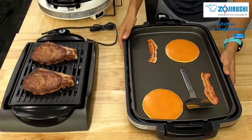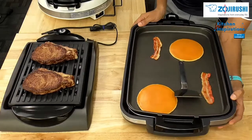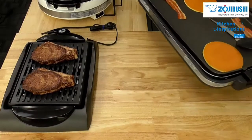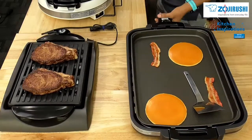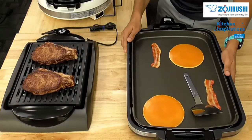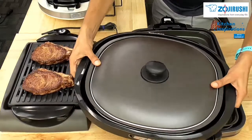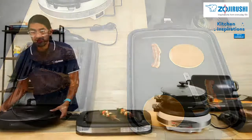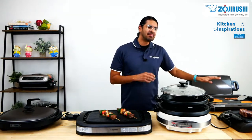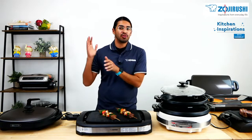The biggest difference between these two is the shape — the EA-DCC-10 is more rectangular while the EA-BDC-10 is more circular and round. The cooking surface for the EA-DCC-10 is about 14 by 13 inches, and the cooking surface for the EA-BDC-10 is about 18 by 11-12 inches. However, probably the biggest differentiator for your purchase decision is that the EA-BDC-10 comes with an option to purchase a takoyaki plate.